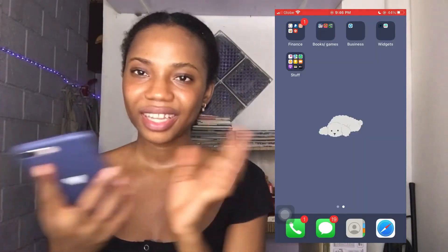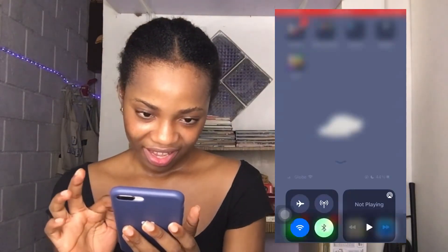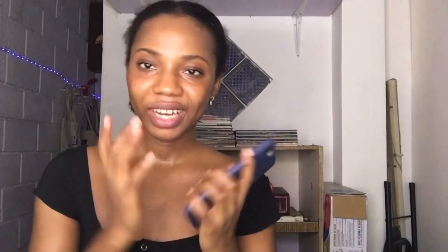That's everything on my phone. I just got this phone so I haven't really arranged it or figured out all the apps I like and don't like. I might do an updated 'What's on my iPhone' video later. But for now that's everything. Thank you guys so much for watching — if you liked this video please don't forget to like, comment, and subscribe, and I'll see you in my next video.